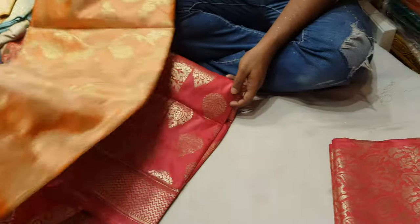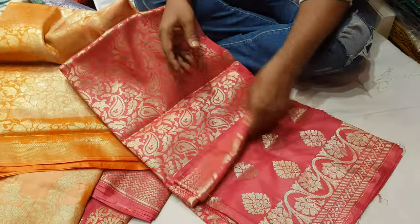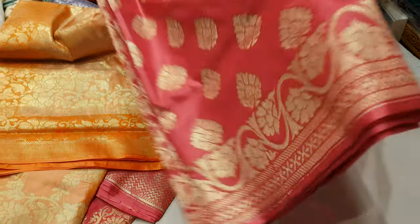This is the orange combination. This is the pink combination. This is the color of the actor design. This is the product.